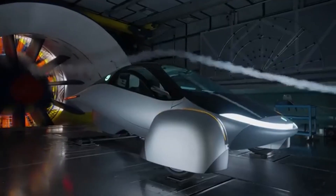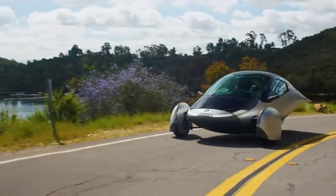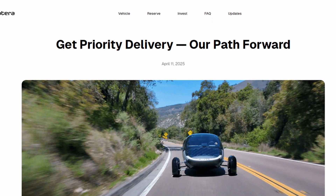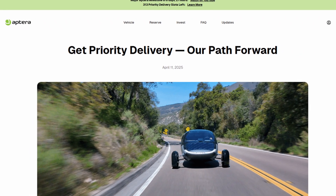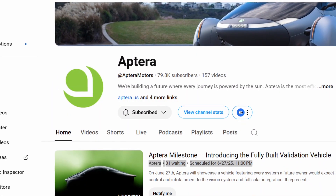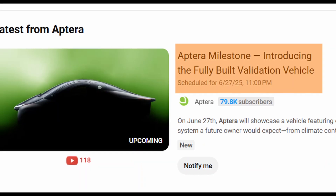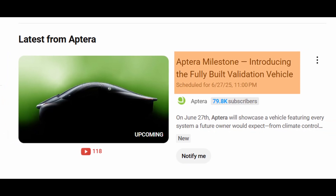Lightweight, intelligent, self-charging vehicles that don't just use energy — they harvest it. With the validation vehicle now rolling out, the company is closer than ever to real-world delivery. As of mid-June 2025, the uptake of priority delivery slots — a key fundraising indicator — is still ongoing, but the enthusiasm may need a boost. Aptera's leadership knows it: this fully production-intent vehicle reveal isn't just a vehicle showcase, it's a rallying cry, a call for support. Because for all its promise, Aptera still faces the same brutal reality as every clean-tech startup — hardware is expensive, manufacturing is unforgiving.